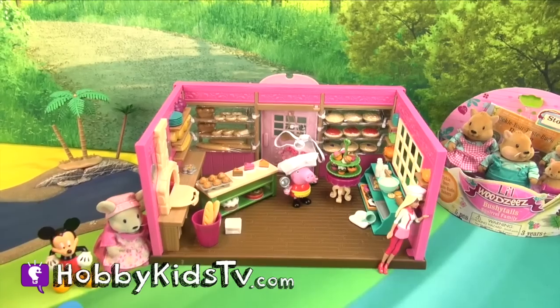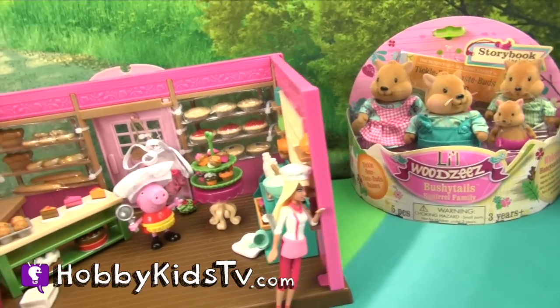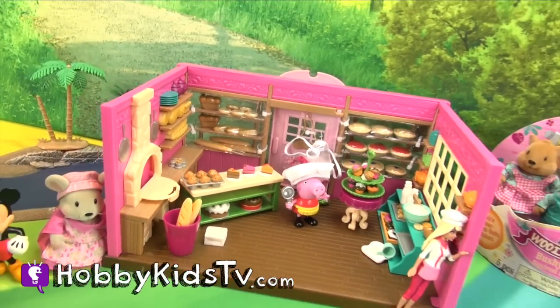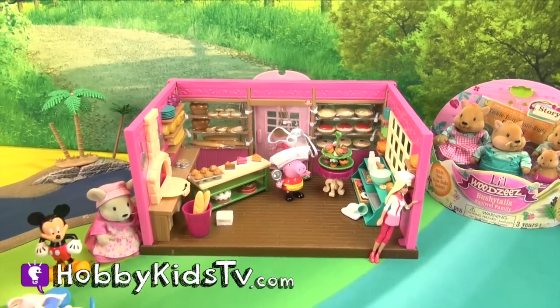Now you can see. Be sure to watch the next show where we open up the Bushy Tail family and have more fun with this cool bakery. And we got the General Store Woodsy's too — check that out! See you guys on the next video!